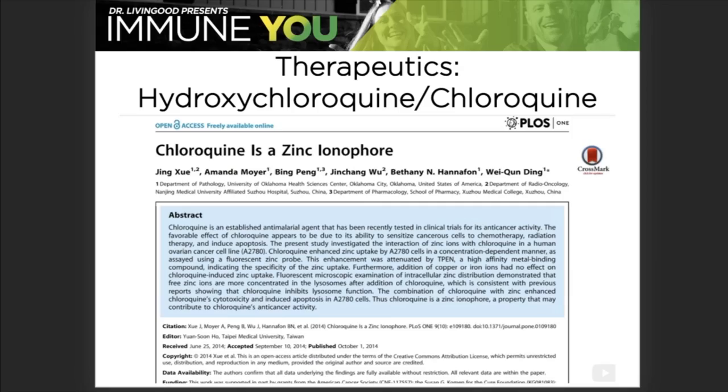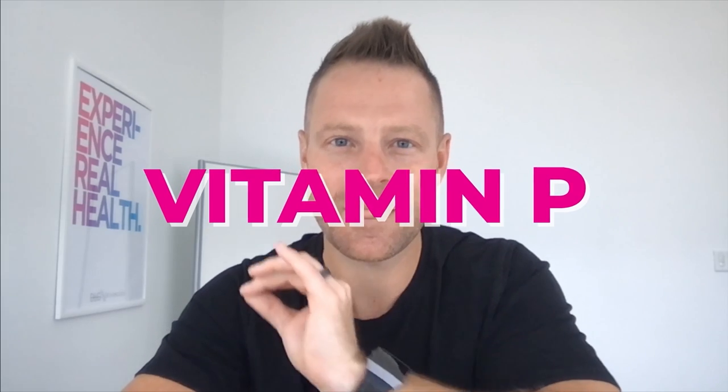I've actually gone through the side effect packet for this drug in my Immune You Masterclass. So I'm always looking — now that I understand the concept of what the drug is trying to do, and we want to get zinc into your body's cells so it can stop viral replication — is there anything else that could be used to give zinc a ride? And that answer is exactly what you expect: Vitamin P.